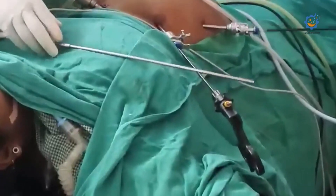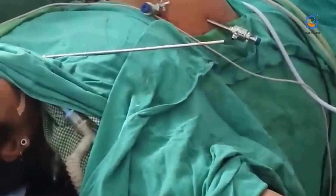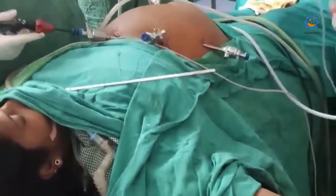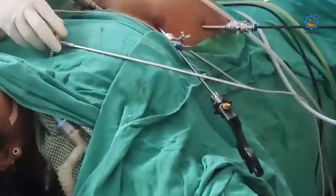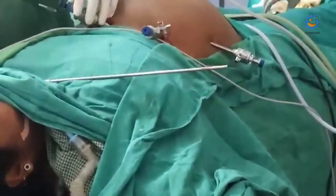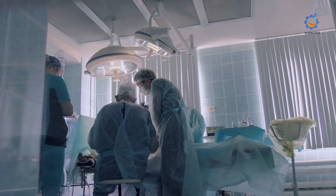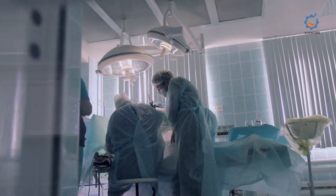As motion control technologies have advanced, surgical assistance robots have become more precise. These robots help surgeons achieve new levels of speed and accuracy while performing complex operations with AI and computer vision capable technologies. Some surgical robots may even be able to complete tasks autonomously, allowing surgeons to oversee procedures from a console.